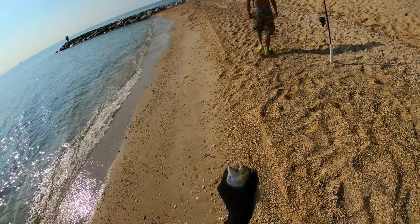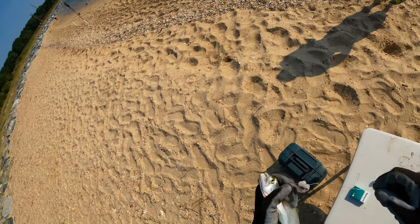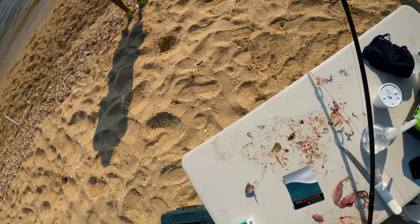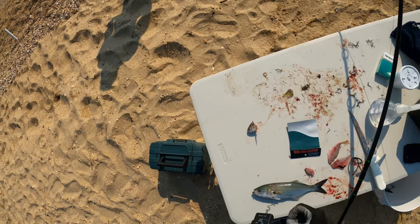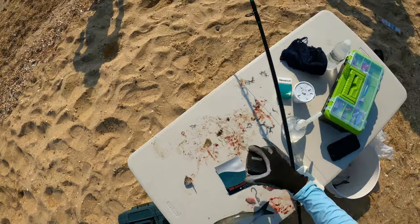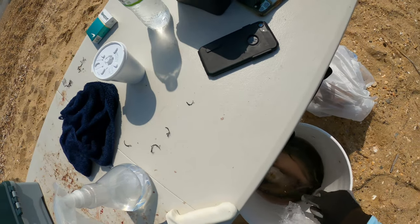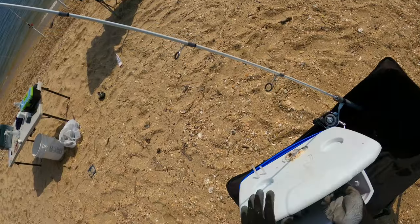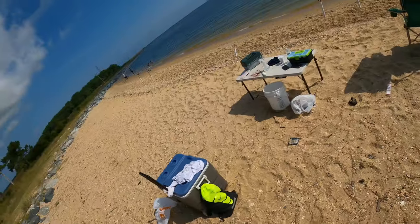I'm gonna have to definitely retie this one, look at this — really frayed 50-pound leader. This is a 3-0 hook. It's a nice bluefish though, just gonna measure him — he is nine and a half. Alright, so we've got 1-2-3-4-5-6 blues. For me I actually gave two away because I had too many and we're only allowed three, so I kept the two big ones. Trying to get bigger ones — if I get another small one I have to give it away.